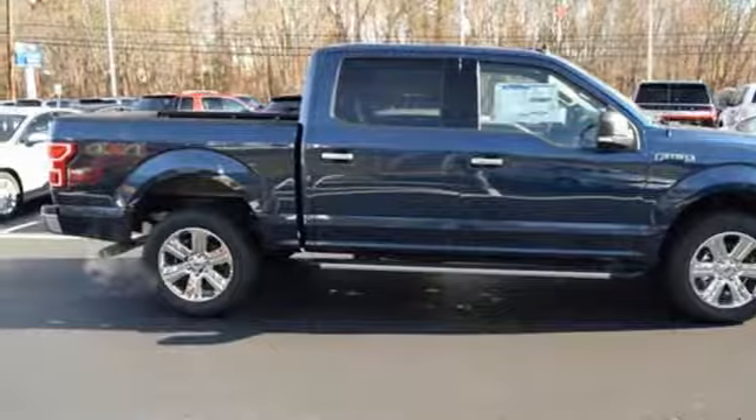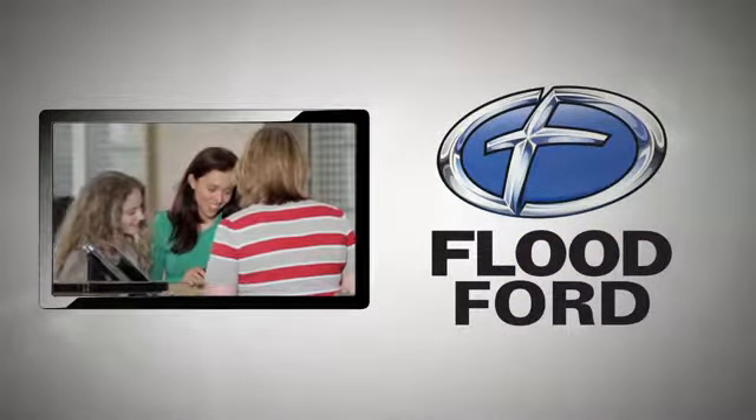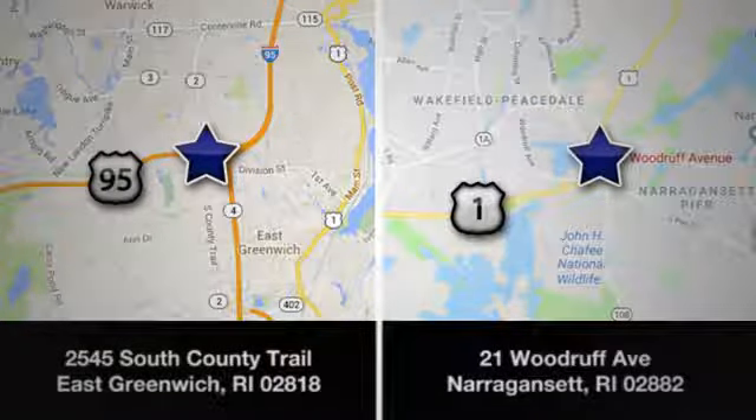Take it for a test drive today. Flood Ford — we want to be the best dealer in Southern New England. Swing by and see us today at one of our convenient locations.